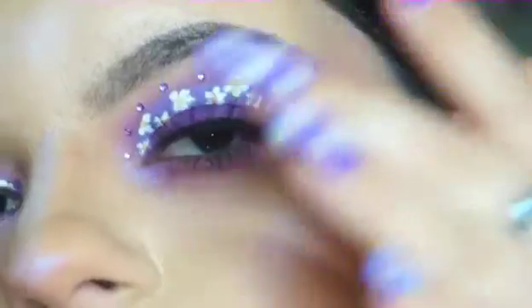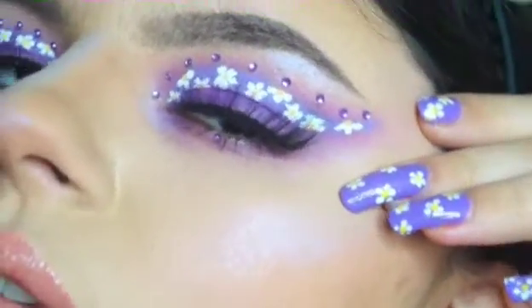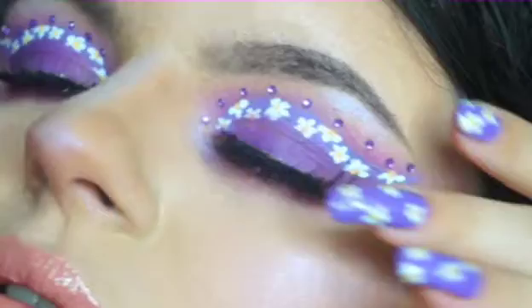Last but not least is of course the final step — my setting spray. This is MAC Fix+ Gold Plus, and it's got lovely gold shimmer in it that is going to make us glow. And there you have it — the completed lilac daisy spring look! I absolutely love it. It is fun, so cute and pastel and adorable.